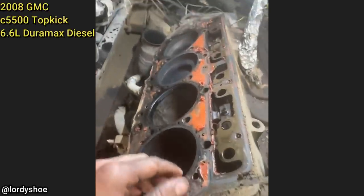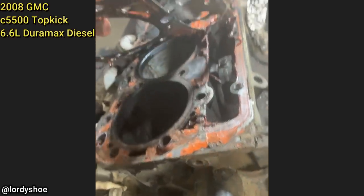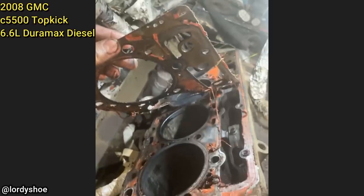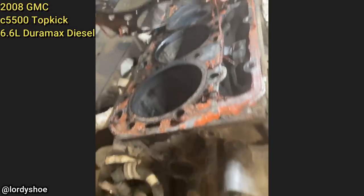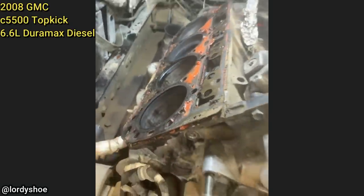This customer came in because he thinks his truck might need new head gaskets and wanted to pay the shop to tear apart the engine to check. The technician later found out that the customer recently tried doing the head gaskets himself, but reused old head gaskets and put RTV silicone on them. He also found the cylinder walls to be scored and the engine needed more than just new head gaskets.